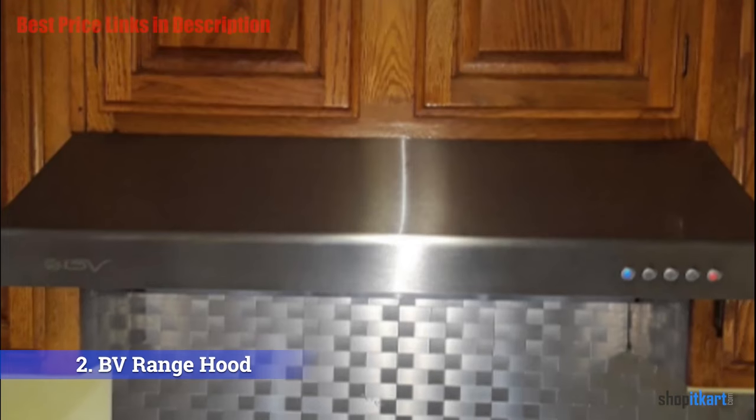This under cabinet range hood offers three-way venting; it comes with a six-inch round adapter and a 10 x 3.25-inch rectangular adapter for rear venting, though you will need to buy the exhaust ducting separately. It also utilizes dishwasher-safe stainless steel baffle filters, so you can easily get rid of the grease that accumulates in them. Its high CFM ensures it can extract all residues from cooking.